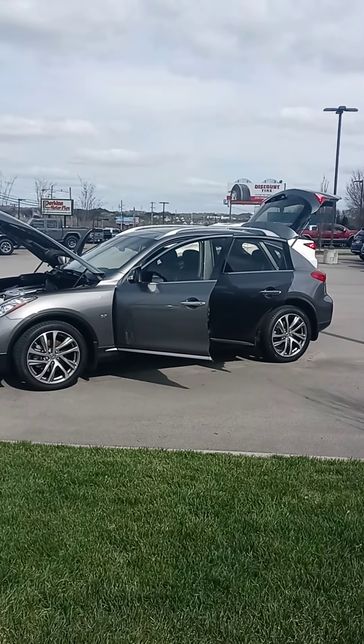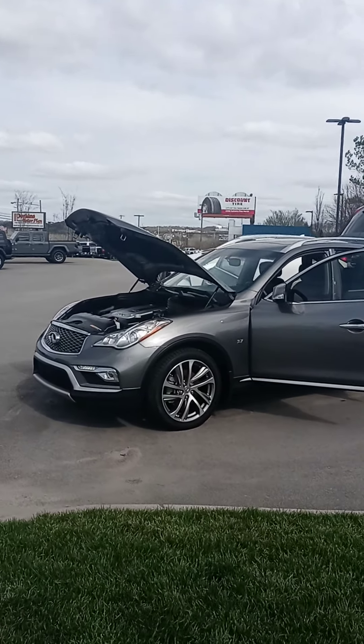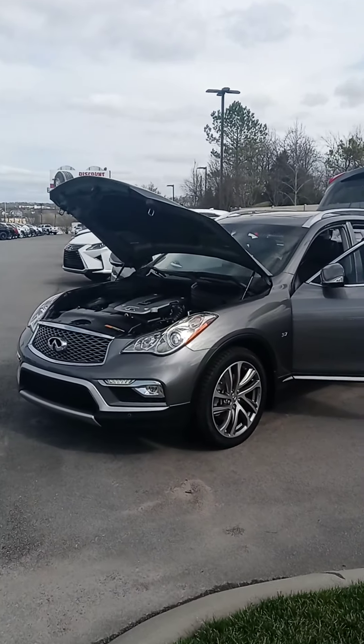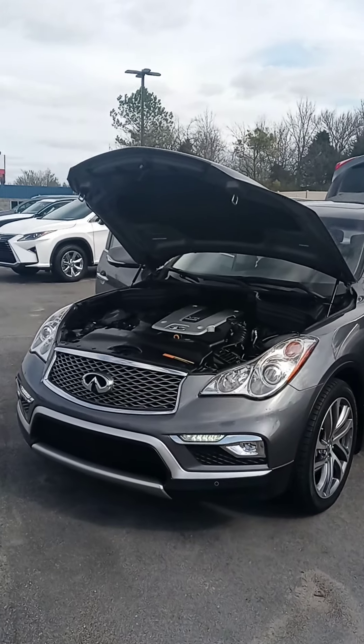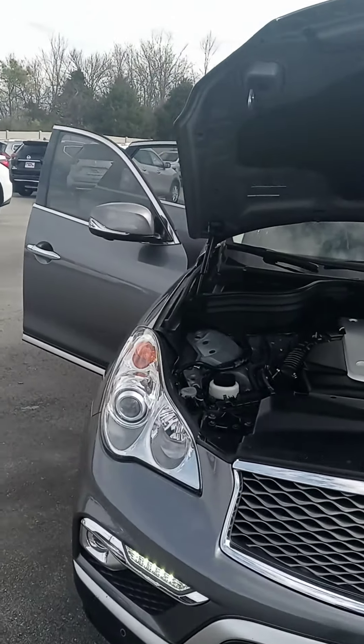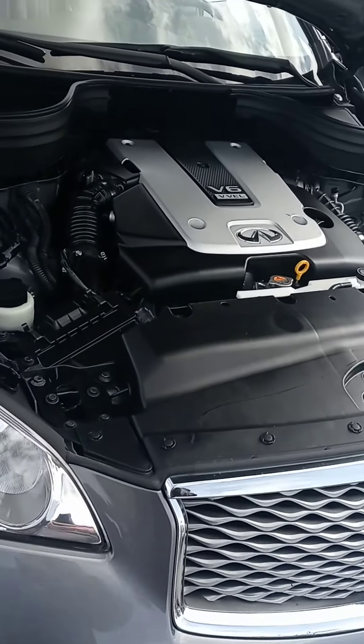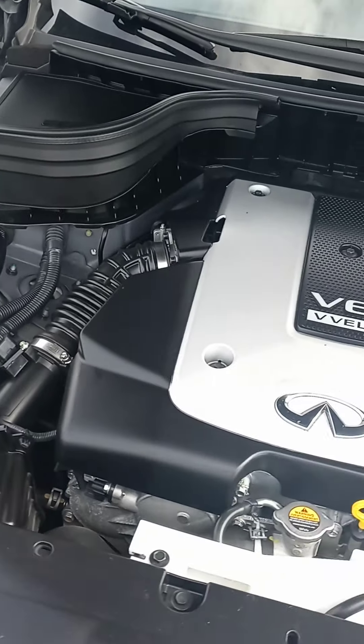All right Cory, here we are on your 2016 QX50 3.7 liter V6. I'm going to start this video with all the doors open and try to show you anything that I would want to know if I were buying this vehicle. First off we'll start with the motor and the engine compartment, let you see it and hear it.